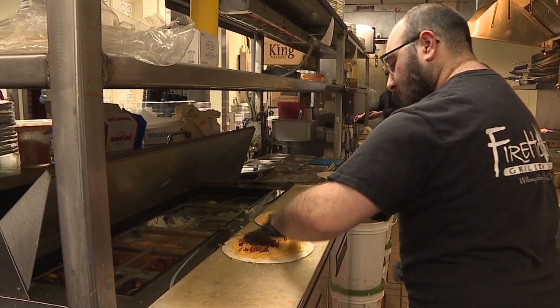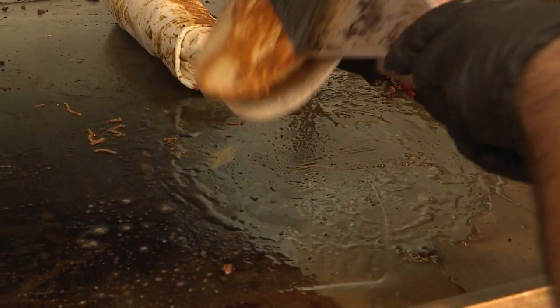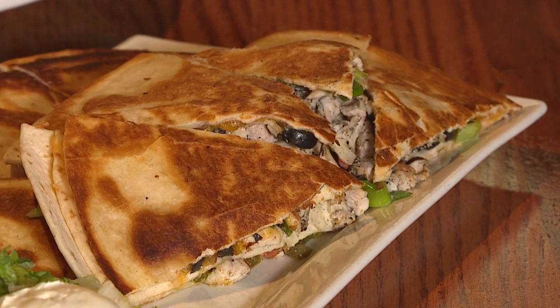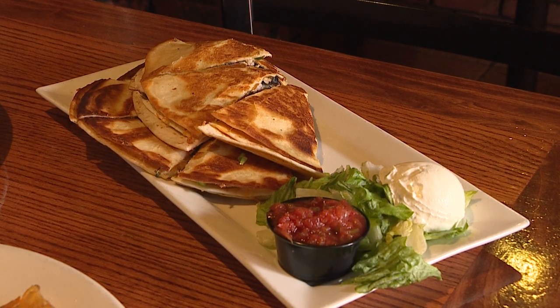Our chicken quesadilla is real popular. We grill it on a griddle so it kind of crisps up really nice. It's got tortilla shells with chicken, cheese, scallions, tomatoes, pico de gallo, salsa, and sour cream.